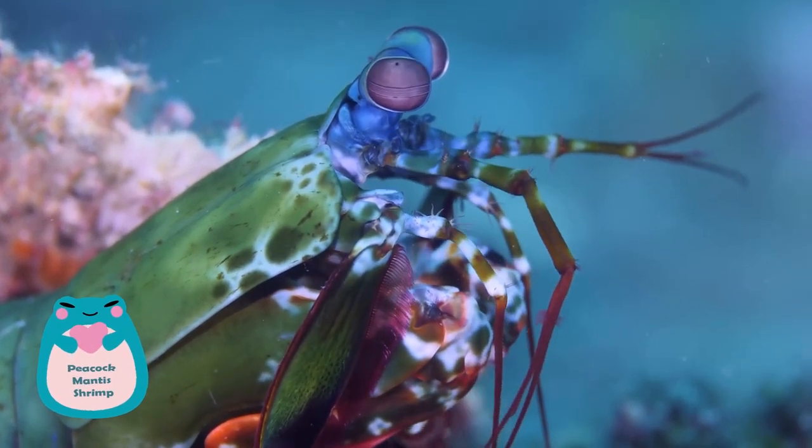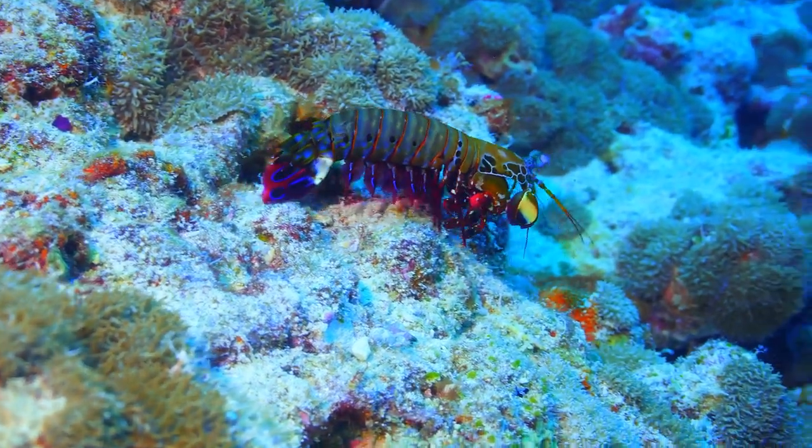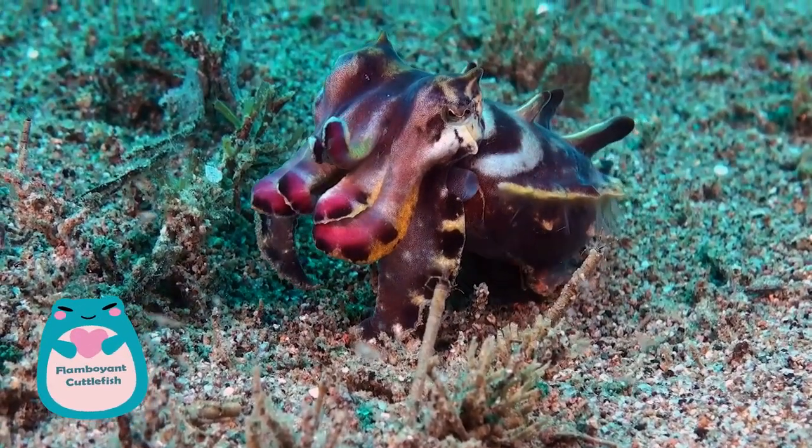Coming in at number three is the peacock mantis shrimp. This marine crustacean is not only known for its powerful claws, but also for its vibrant color palette that includes shades of red, green, blue, and orange.